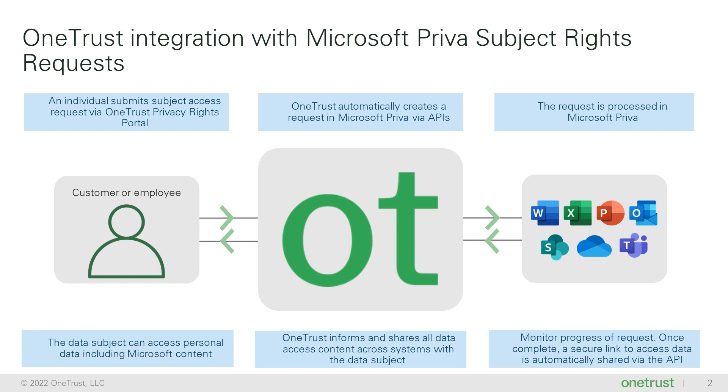Admins can redact sensitive information found in emails, messages, and attachments, and in any other unstructured data type. Within OneTrust, admins can easily monitor the status of the request and communicate securely with the requester.